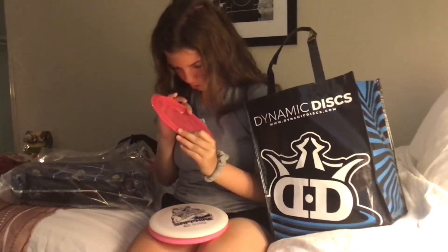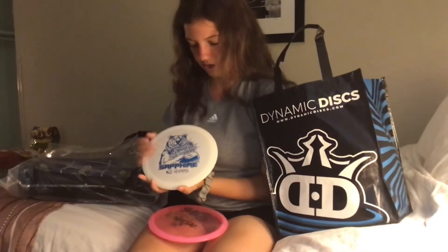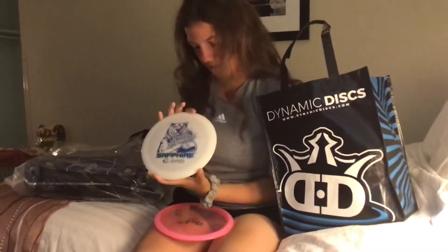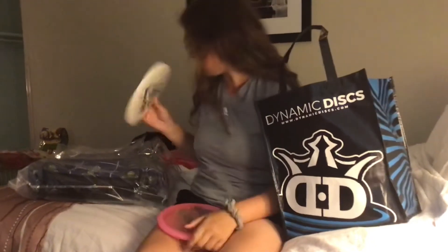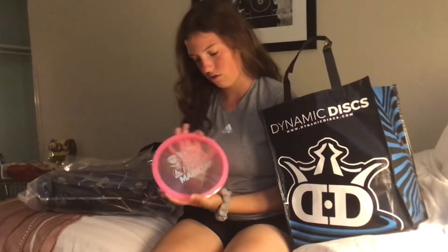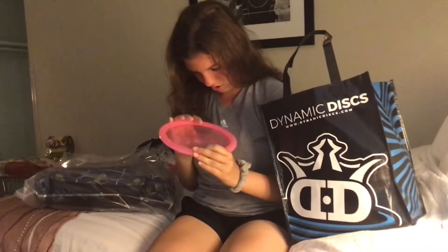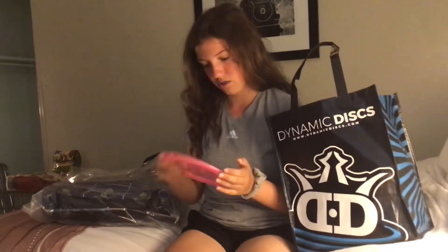It's a 155g. And then I got a disc from Latitude — a Sapphire with a tournament-specific stamp on it. Is it the bear holding the Junior Worlds logo? This is a 163g. I've actually been looking for a Sapphire, so I'm excited to throw that. And then I got a disc from Discmania — I got a Magician. I didn't see a weight on it. It feels very domey, but it doesn't look domey. It's my first Discmania disc — I don't think I've ever thrown anything else from Discmania. So I'm excited to try that out.